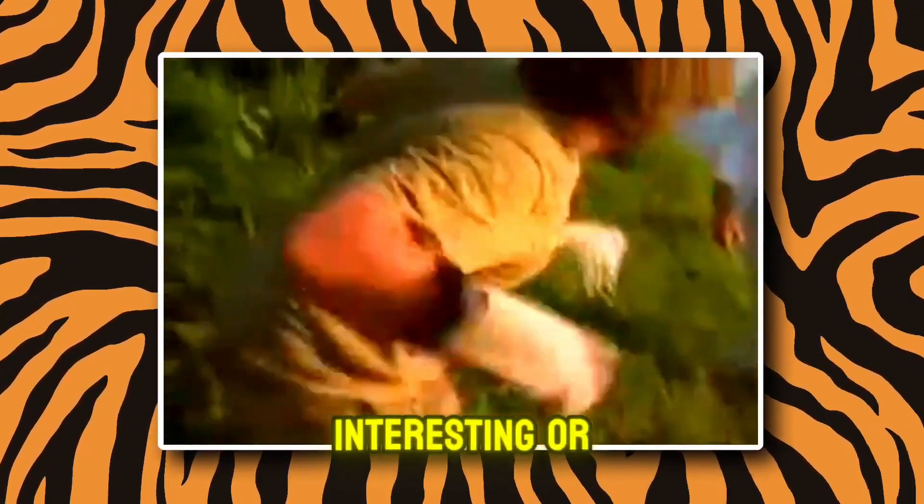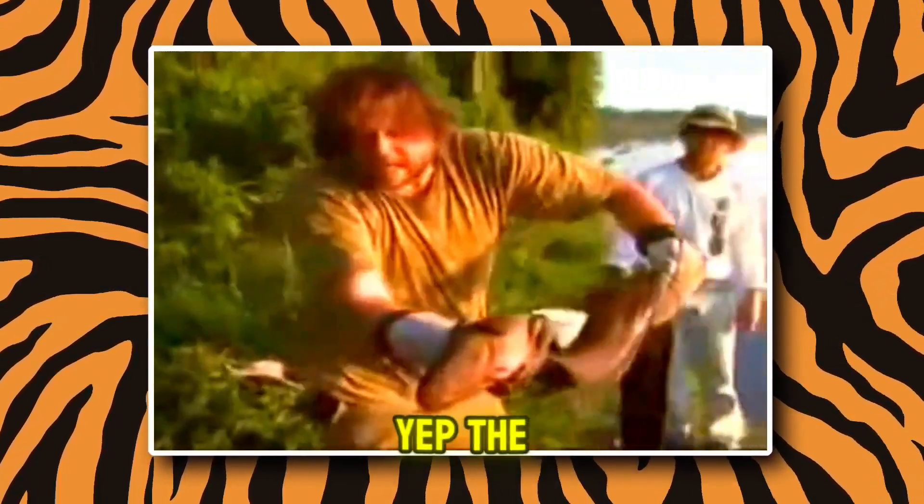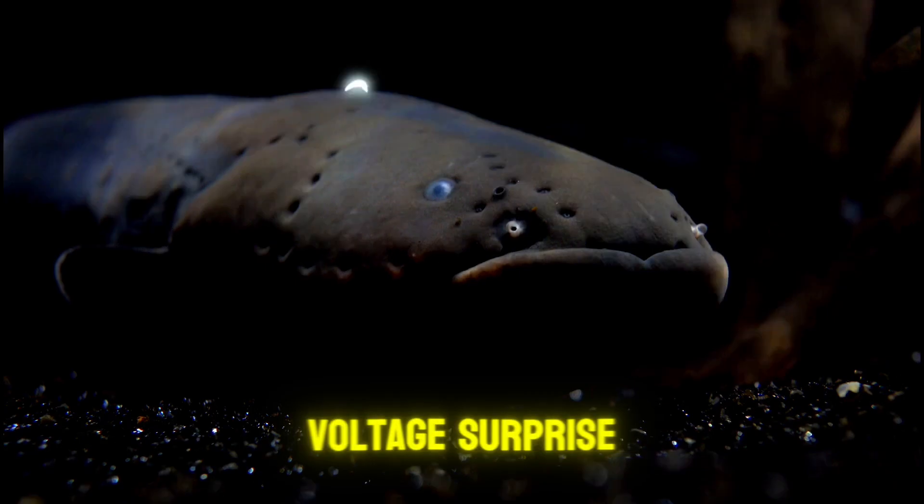And you know what's even more interesting, or terrifying? It doesn't even need to touch you. The electric current can spread through the water, so being close enough is an invitation to a high-voltage surprise.